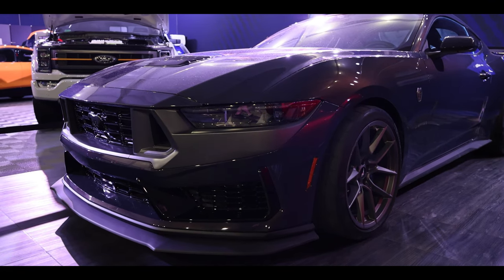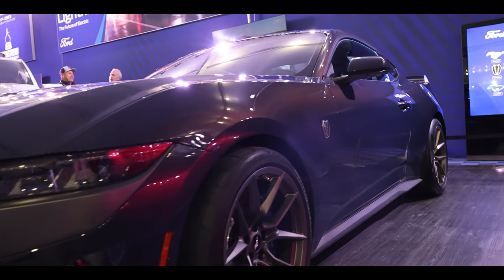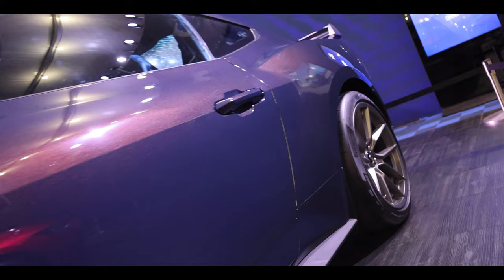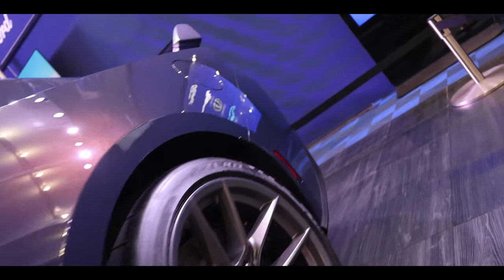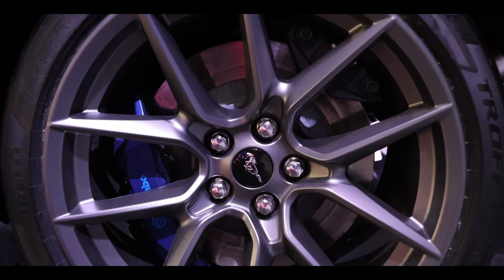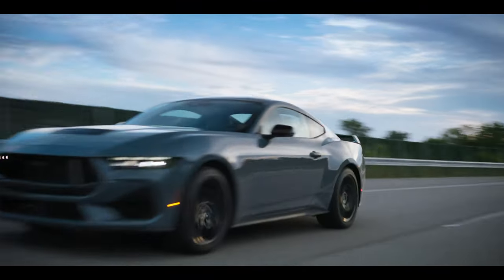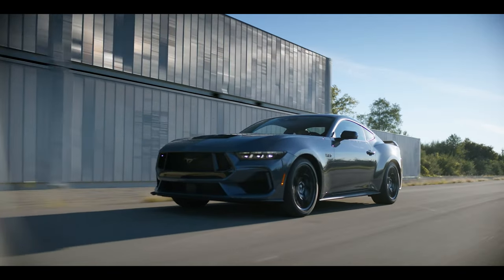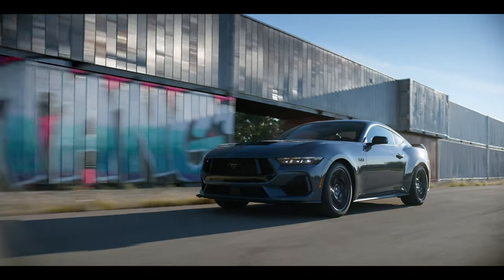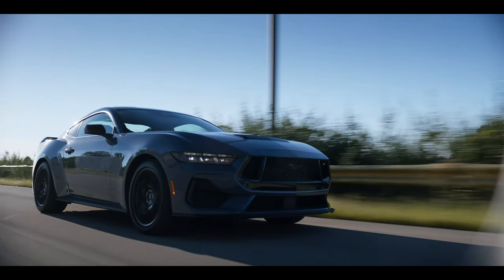Over the last decade we've seen these muscle cars — used to ripping in a straight line from light to light — mutate and shape-shift into absolute track weapons. The GT350 and the GT350R were phenomenal entries by Ford. Unfortunately, once they were discontinued, there was nothing really to fill the gap between a GT and a GT500. The Mach 1 was certainly a good contender, however it came out during a time of turmoil in the auto industry. The Dark Horse will slot perfectly between the GT and the GT500.